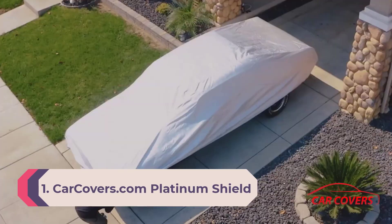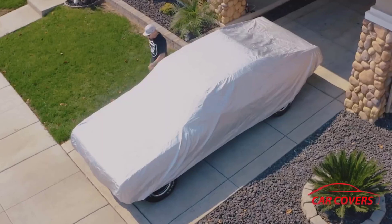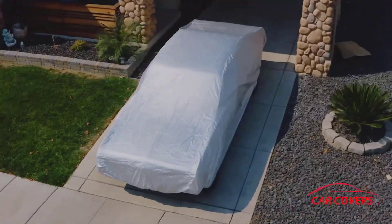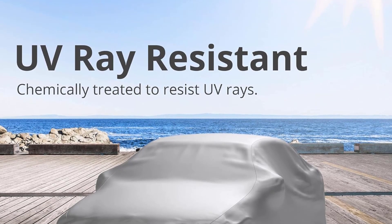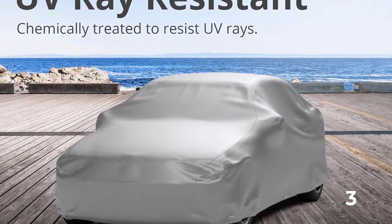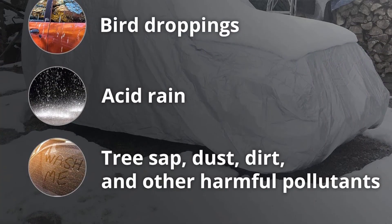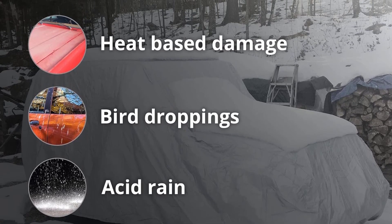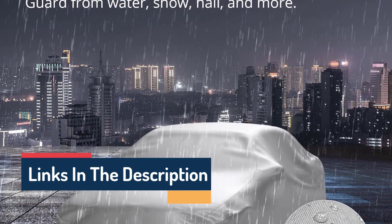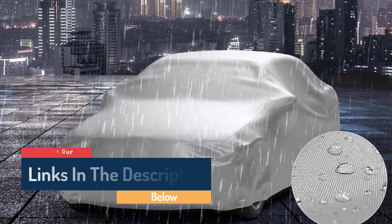Number 1: CarCovers.com Platinum Shield. The CarCovers.com Platinum Shield is one of the best-fitting car covers we tested. All their covers are model-specific and constructed of high-quality UV-resistant material. The lightweight material is durable and safe on your car's paint. The inner fleece layer is soft and breathable to protect paint and prevent mildew and moisture buildup. The outer layer is a light reflective color, aiding UV resistance and keeping your vehicle cooler. The material is both stretchy and durable, not prone to tearing, and CarCovers.com products also feature a micro-porous film layer that is both waterproof and breathable, allowing trapped moisture to evaporate.